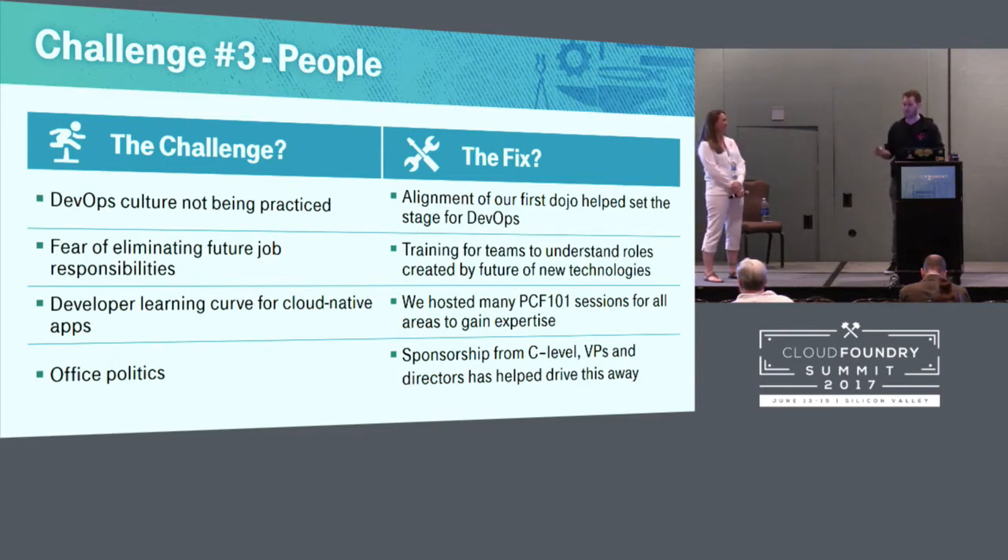Office politics — everyone faces it. People don't want to do what you think is their job. We kept coming back to executive sponsorship: whatever you think, whatever I think, our executives, our VPs, our senior VPs, our C-levels want this to happen. They set it as a priority, so let's figure out how we can make it work instead of trying to be a roadblock to it.